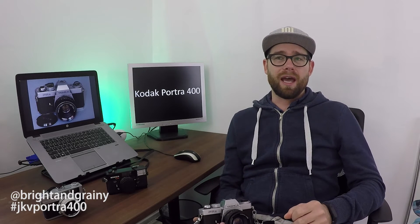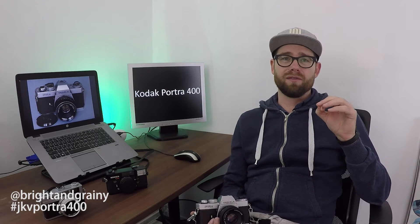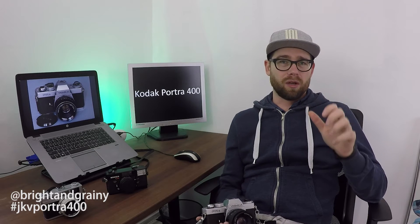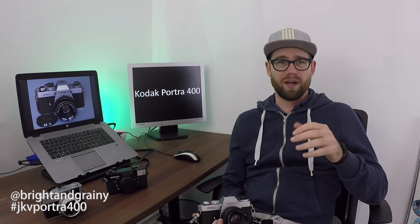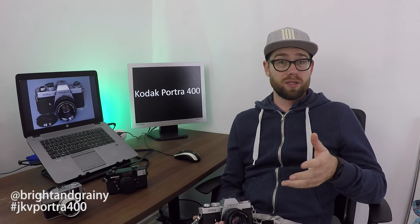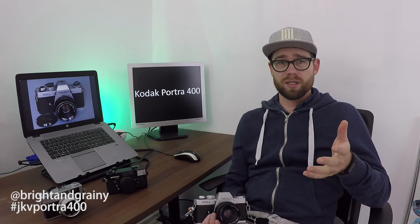I do have a Fuji X100s, and that has JPEG format files where you can set color profiles. In the case of the Fuji, you can set the profiles of the film that Fuji makes, among which is Velvia. So I might try that out and see how that works.